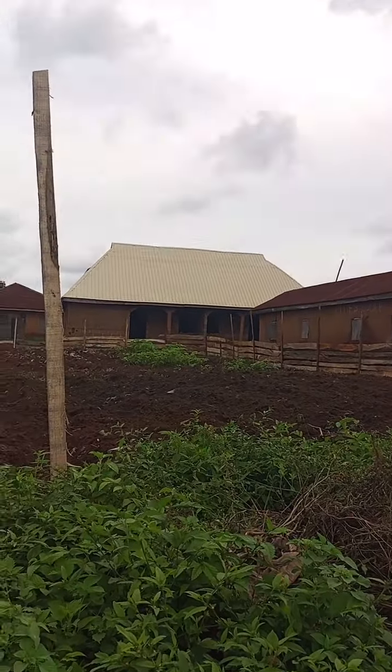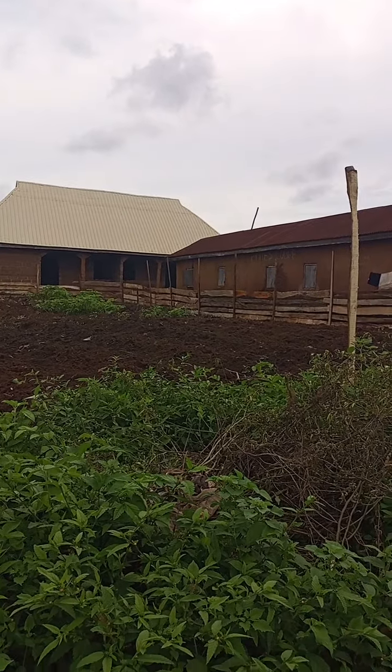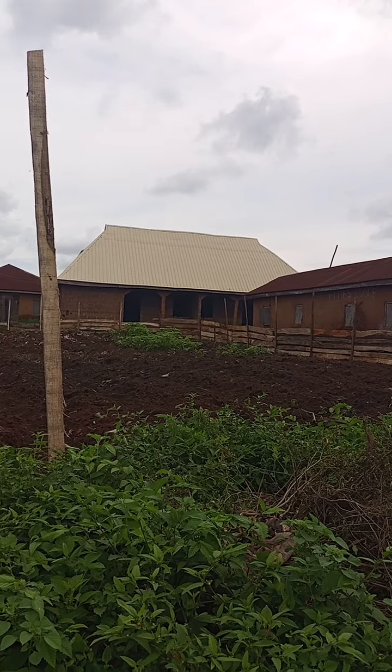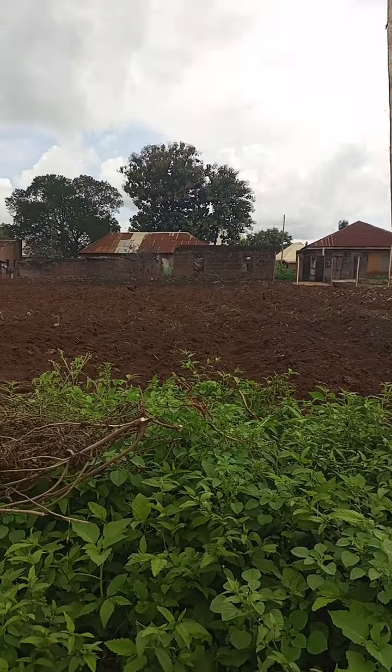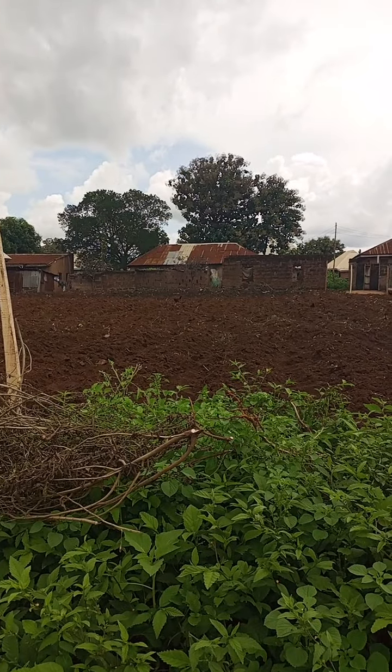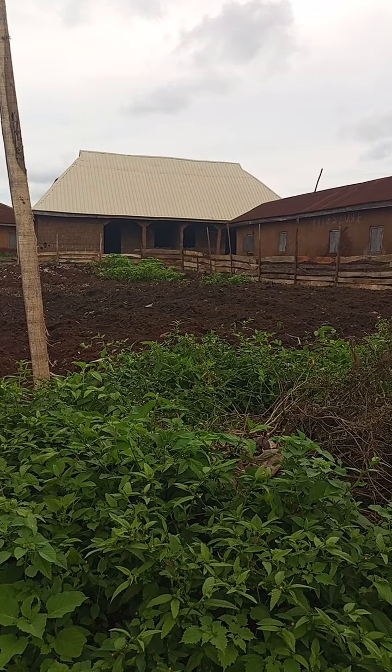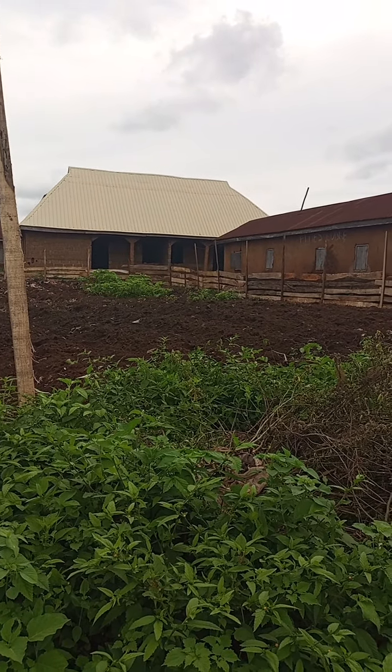We make sure we find land having proximity to the park so that we don't have any issue whenever customers demand for it. This is a 100x100 plot. It is a new plot because of the high demand of Napier grass in Nigeria.